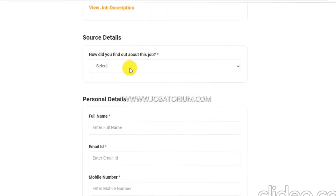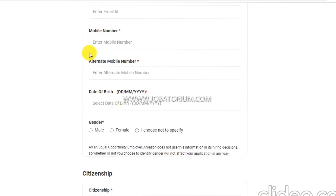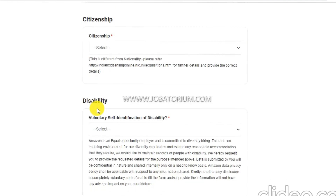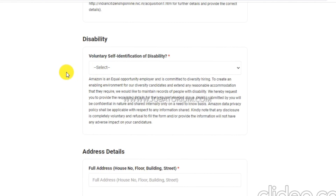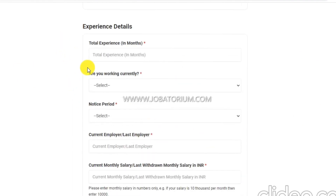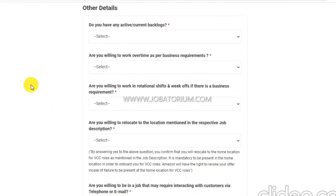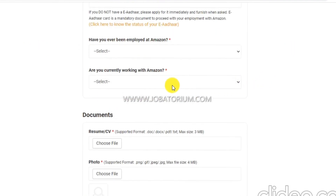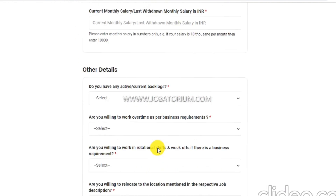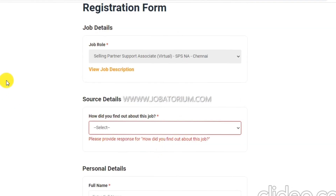You can learn the source details and personal details from the listing. You can use the email address provided for communication. Please upload your CV and photo to the application form. Click the last checkbox and submit. After submitting the application, you can complete the test link provided, and then you can get an interview callback.